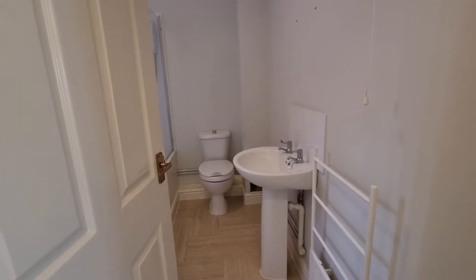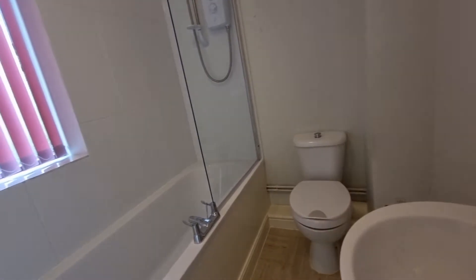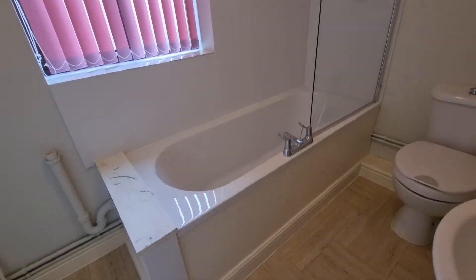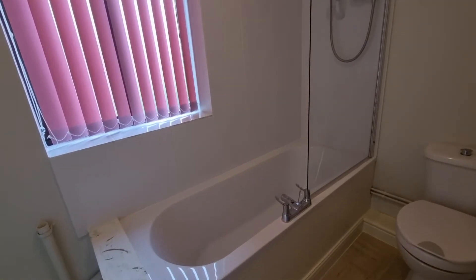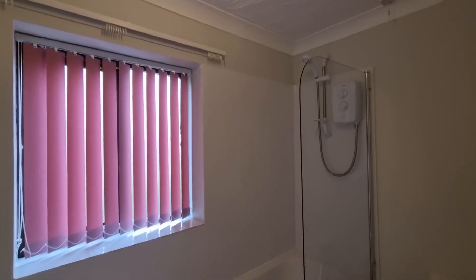There's a door that takes you off to the second bedroom with a window looking out to the rear, and then we have the bathroom.